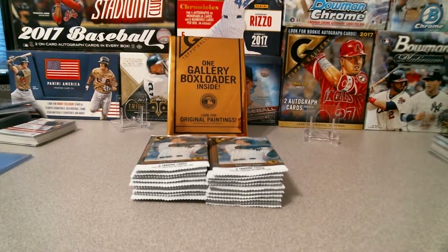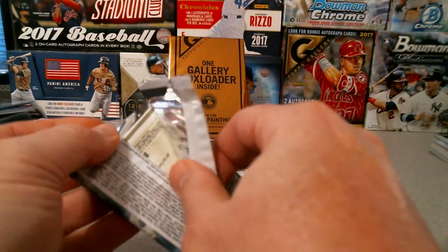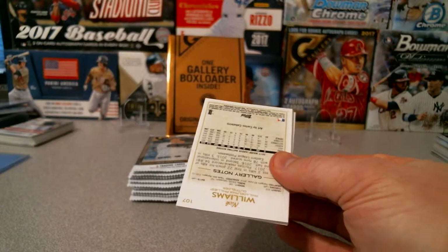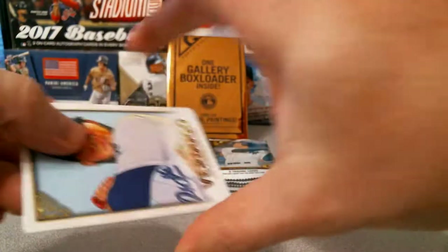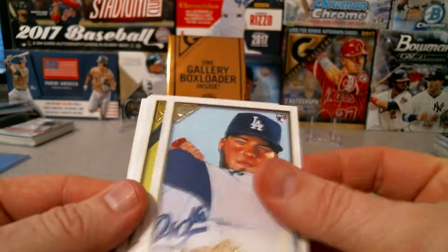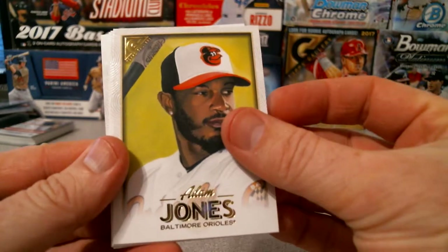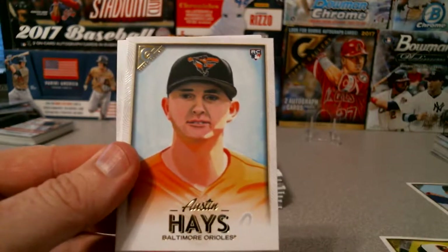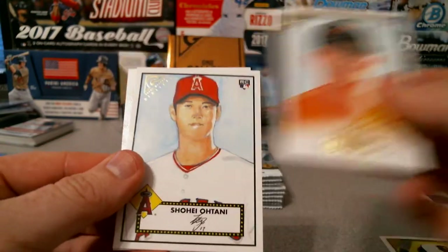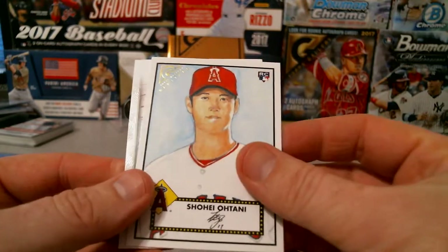Got my combos here, snack on and let's go. There are about an average of three numbered cards per box. First up: Alex Verdugo, Adam Jones, Austin Hayes rookie, and there we go — we have a Shohei Ohtani Heritage rookie.